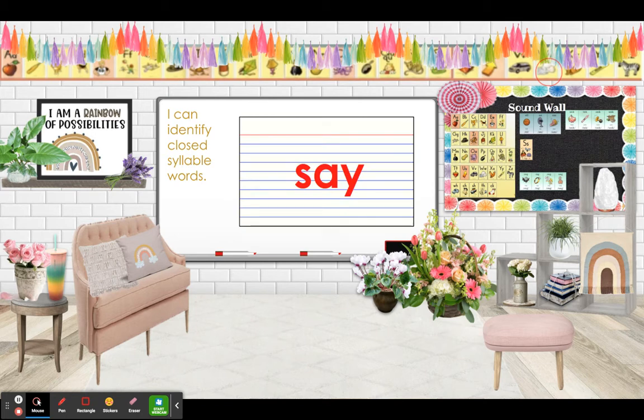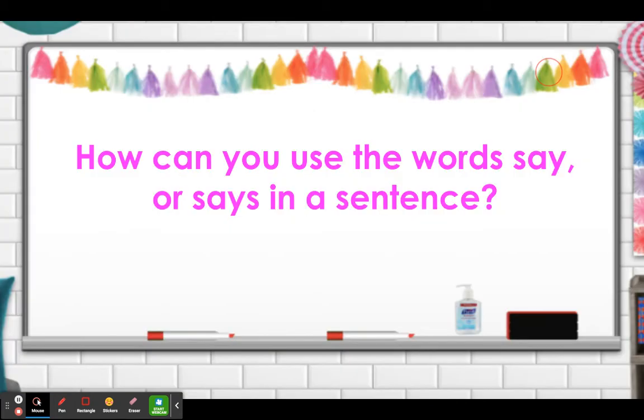Let's get our index cards and red crayon and write our first new trick word of the week. This week is 'say.' And our next trick word is 'says.' Notice how it's spelled very similarly but pronounced differently. These are why they're trick words — it's important to know them by heart. So 'say' and 'says.' How can you use the word say or says in a sentence? Please talk it over with your teacher or your parent.